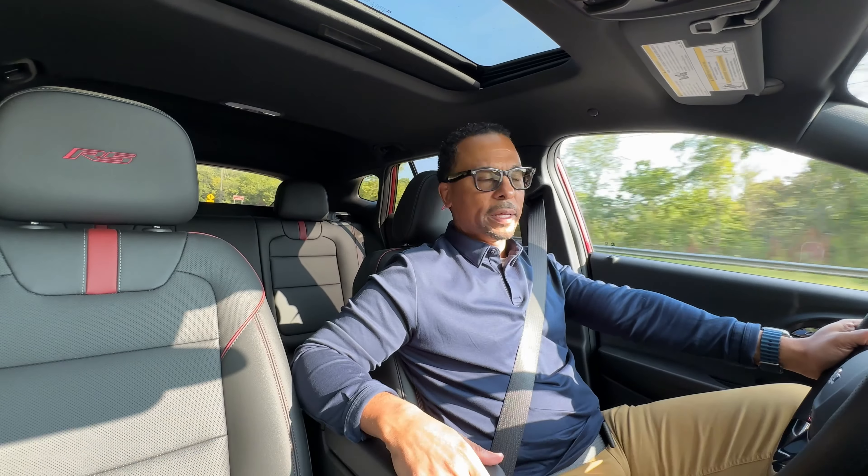This RS is distinguishable from the regular Trax by the blacked-out grille, the black Chevy emblem, and the RS logo. Ours also has upgraded 19-inch wheels, and I like the sporty flat-bottom steering wheel on this Trax. If you're looking for a vehicle that fits your family's needs or your new driver, the Trax should be on your list. With a starting price of $20,000 and ours fully loaded at $27,000, I still say it's quite a bargain for a first-time driver.